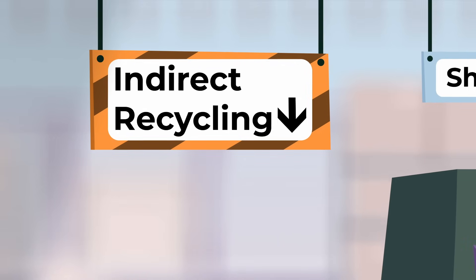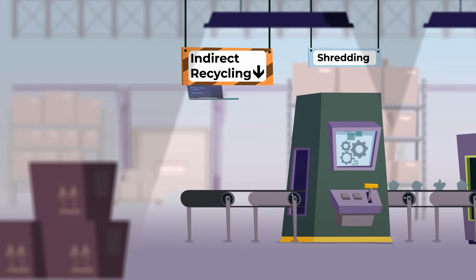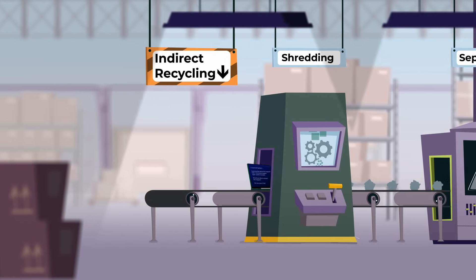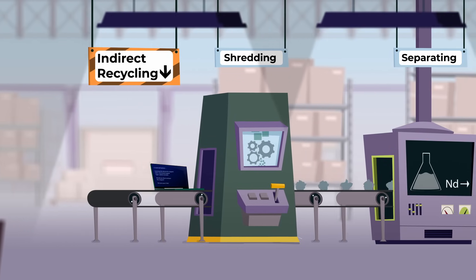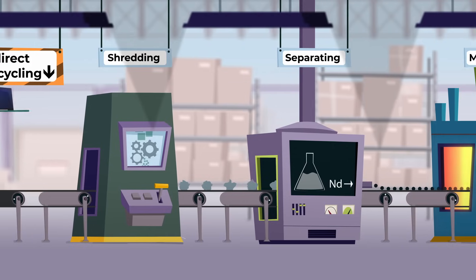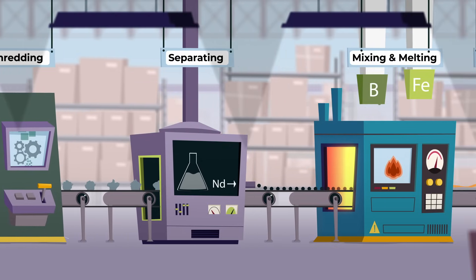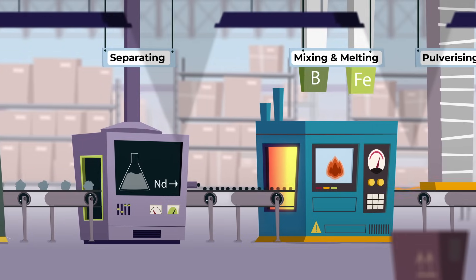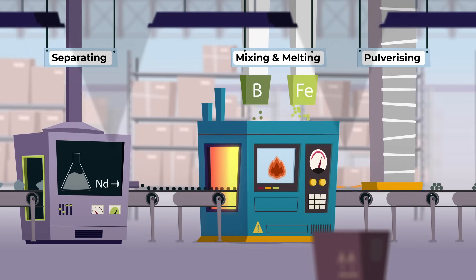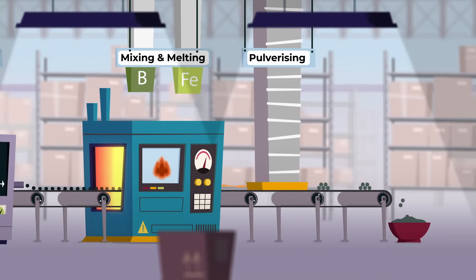Indirect recycling is for magnets that can't be removed easily as a whole, such as those in laptop hard drives. These magnets are shredded along with the parts they are attached to. Then neodymium is separated by using various chemical processes. The separated neodymium is then mixed with boron and iron, and melted into a metal alloy, which is later crushed into a metal powder.